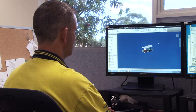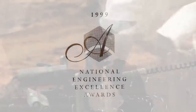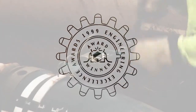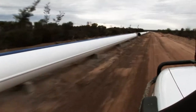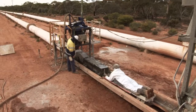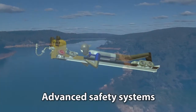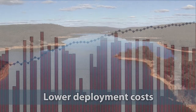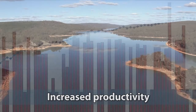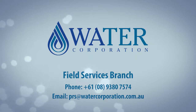These innovative asset management optimisation solutions have been recognised with three prestigious awards for engineering excellence. The pipeline refurbishment group has a proud philosophy of continuous innovation and improvement, and future plans include the development of a remotely operated lining machine, advanced safety systems, lower deployment costs and increased productivity rates. For further information, contact the Water Corporation.